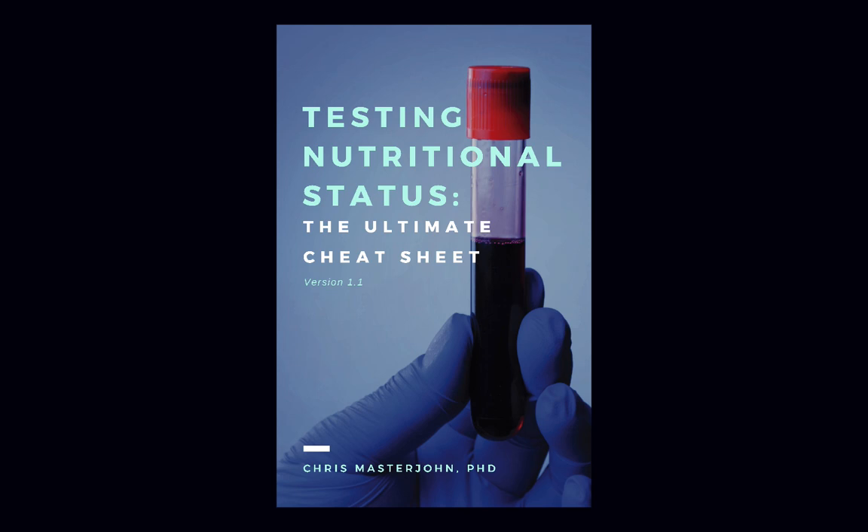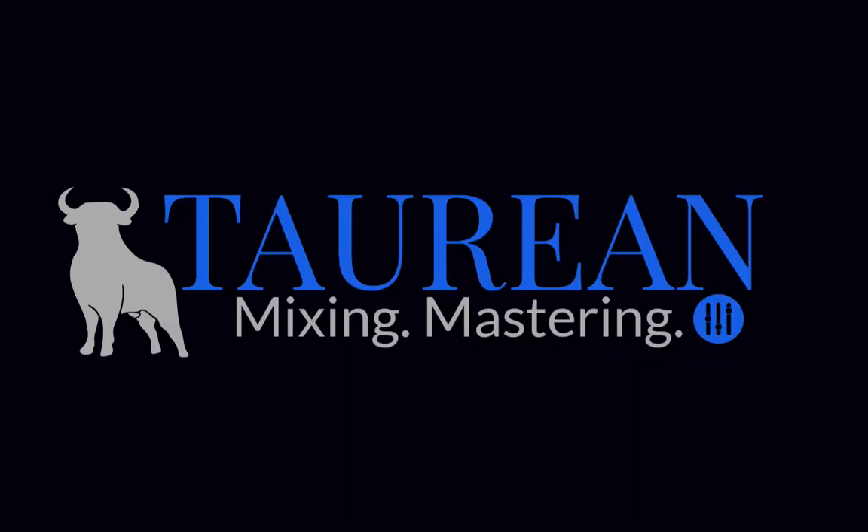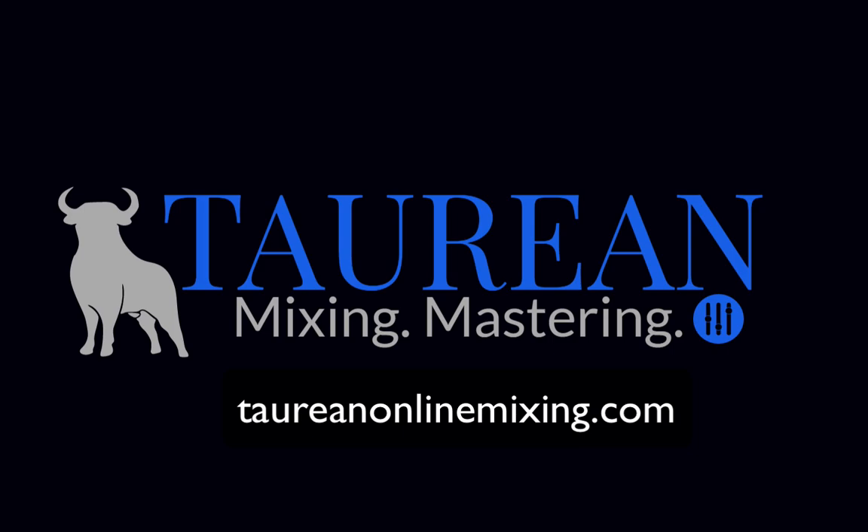This episode is brought to you by Testing Nutritional Status: The Ultimate Cheat Sheet — everything you could ever need to know to optimize your nutrition, all in one place, easier to find and use than ever before. Get your copy at chrismasterjohnphd.com/cheatsheet. Use the code LITE5 — that's L-I-T-E and the number 5 — to get $5 off. The audio of this episode was enhanced and post-processed by Bob Davodian of Taurean Mixing. You can find more of his work at taureanonlinemixing.com.